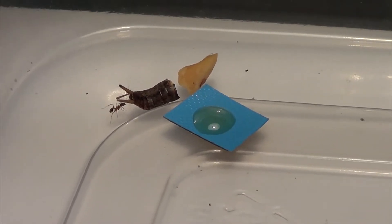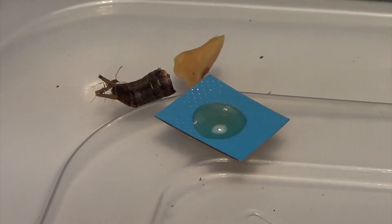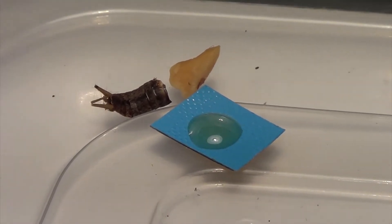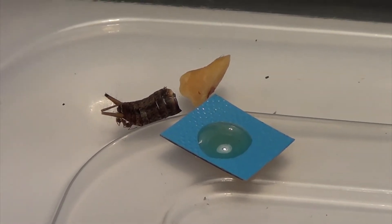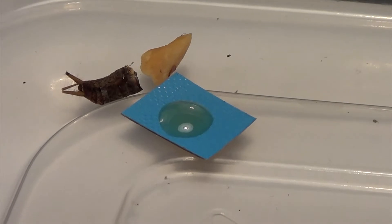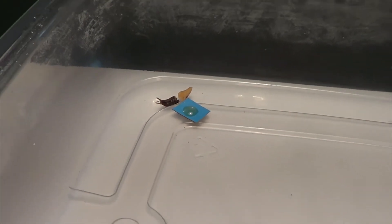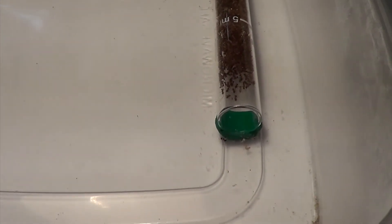Hey, what's up YouTube, and thank you for joining me again. I'm here with my big-headed ant colony and I'm going to be showing you the power of ant pheromones. Here I have one worker of my big-headed ant colony and she has found a cricket abdomen, a drop of honey, and a piece of an almond. I want to show you guys the reaction when she goes back to her colony and tells all of the other workers.